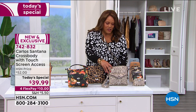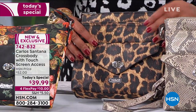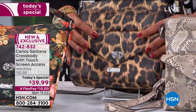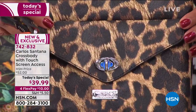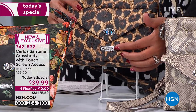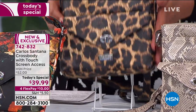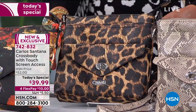We also have it in leopard — a fantastic color. It's soft, a textured faux leather that feels like the real thing. Leopard goes with everything. You have the Carlos emblem so you know this is the famous Carlos Santana. This is the perfect size crossbody. I would grab a couple because they each have their own distinct personality.